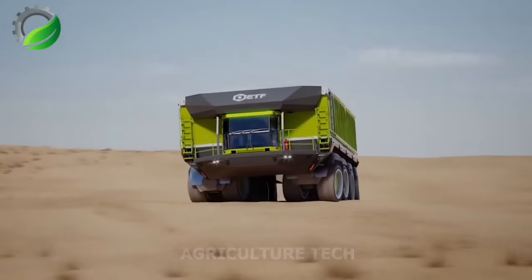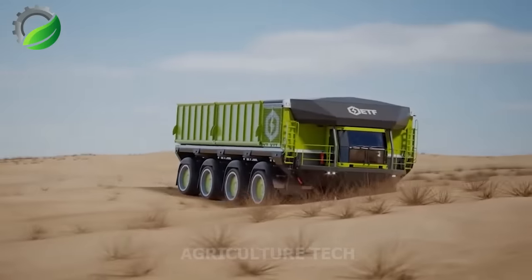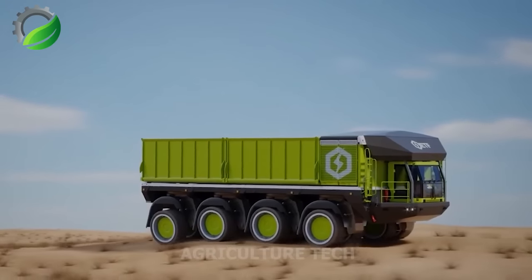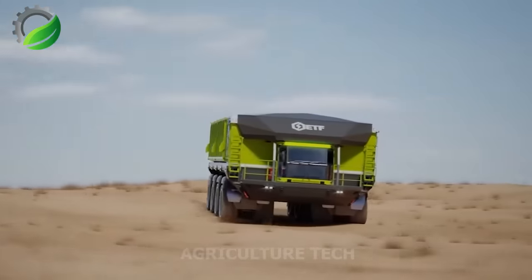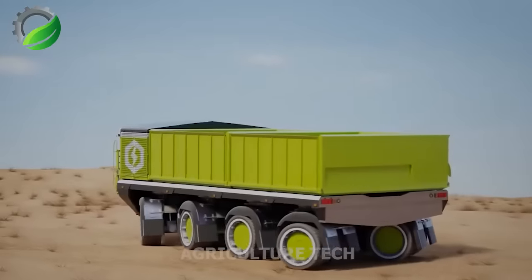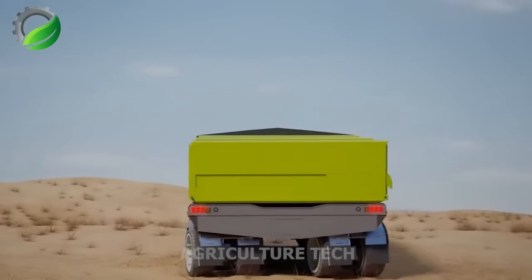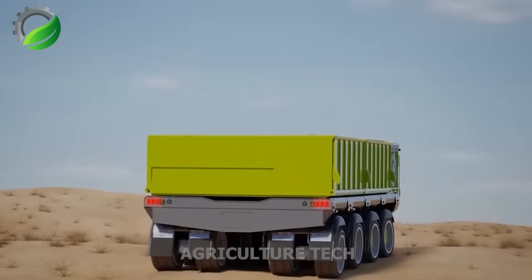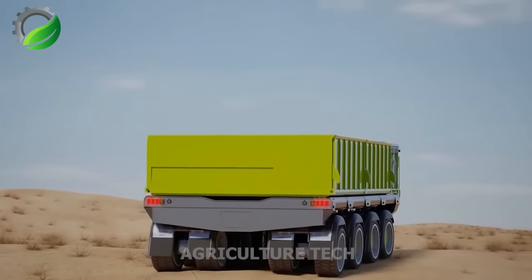An informative video showcases an animation of the ETF D4 quarry dump truck navigating off-road conditions, highlighting its all-wheel drive, all-wheel steering control and world-class suspension system for precise body control — truly an exceptional piece of machinery.